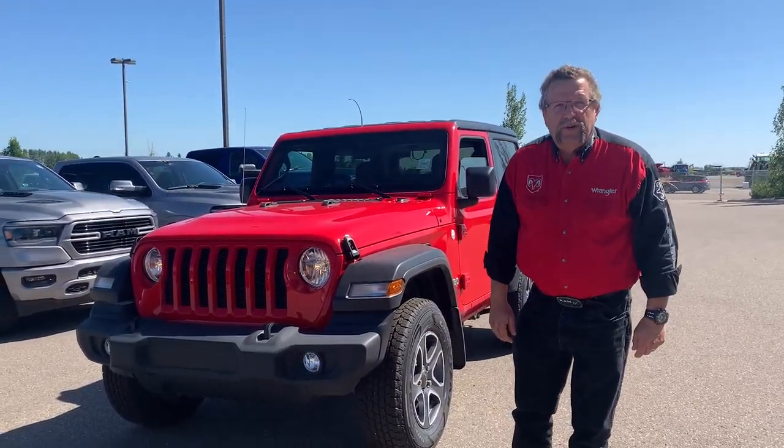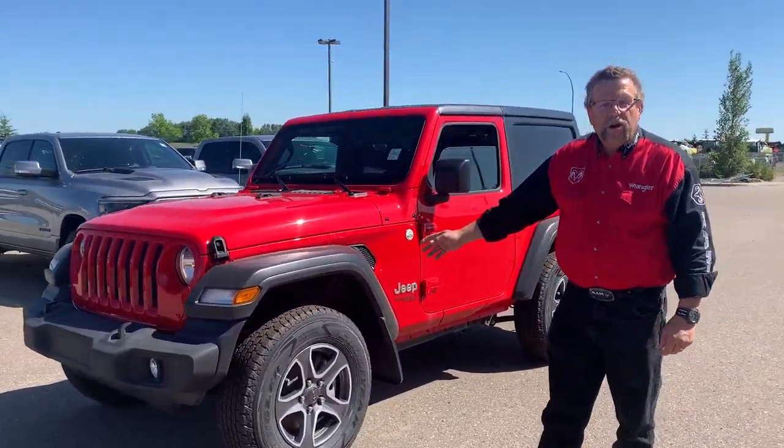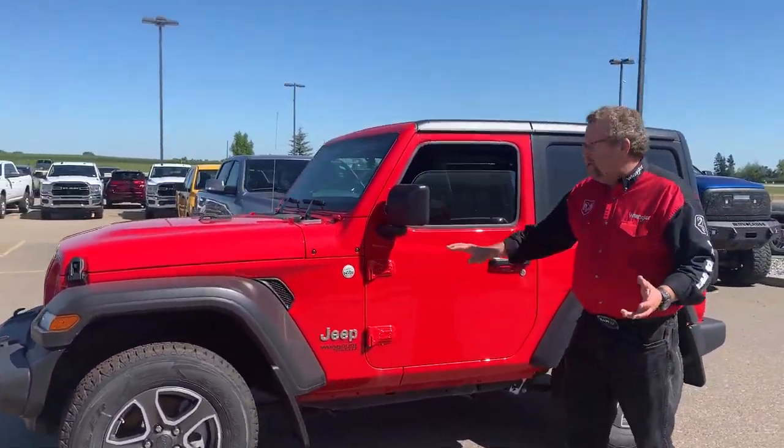Hey everybody, it's Cine Park here from Mountain View Dodge. What do I have here? A 2020 Jeep Wrangler Sport — a beautiful little car.